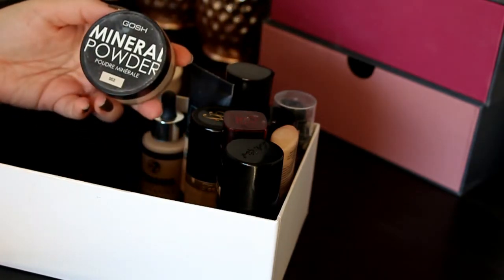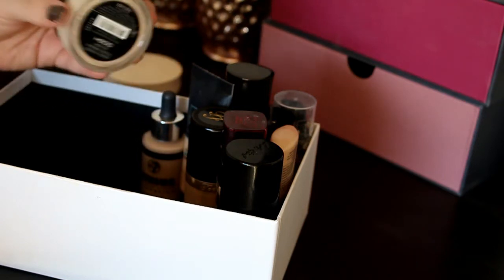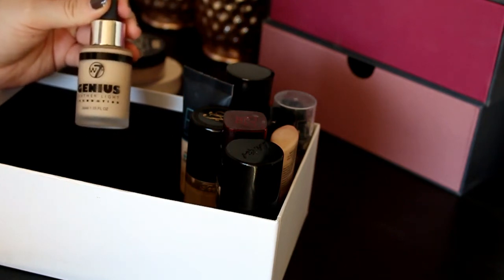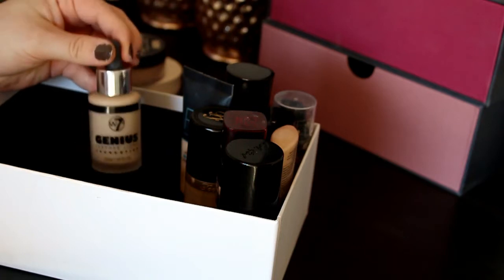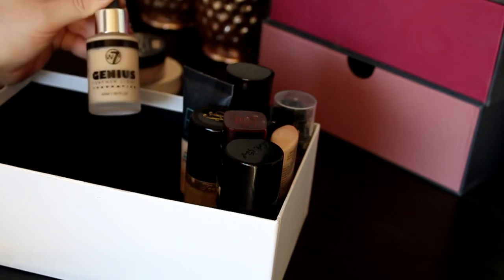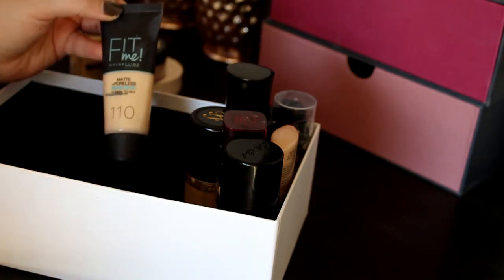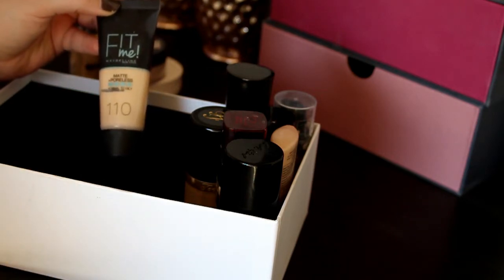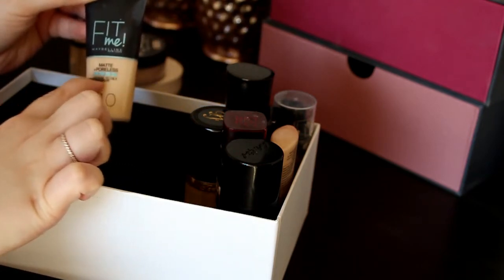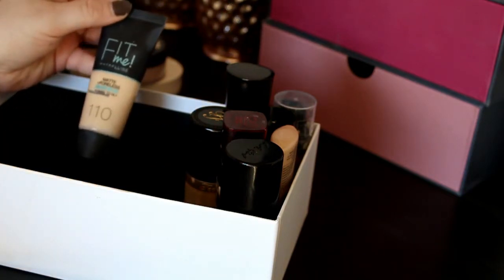Next up is this Goss Mineral Powder Foundation in shade 0-CO2. I really like this for my more natural days so I'm definitely going to keep it. Then we've got this W7 Genius Feather Light Foundation — I really like this and I've done a Best and Worst of W7 video you can check out. Then there's my Fit Me Foundation from Maybelline in Matte and Poreless — I really like this and have used quite a bit of it. I'll keep this and work my way through it.